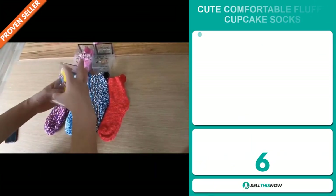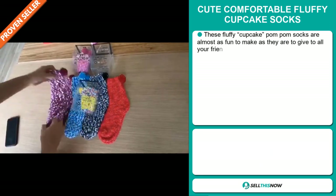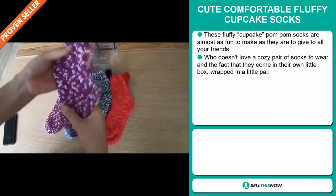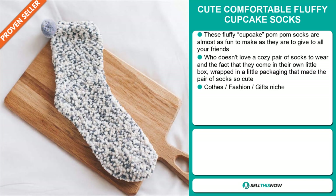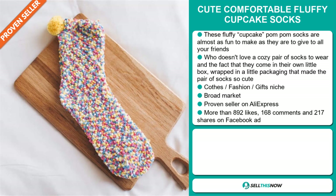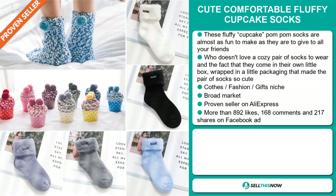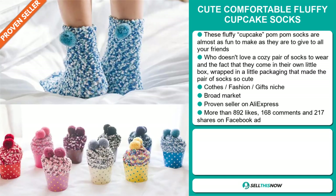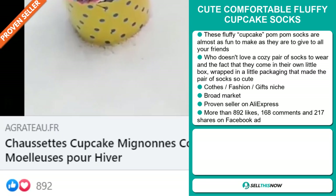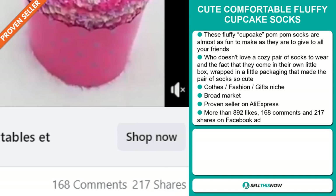Our next product is the Cute Comfortably Fluffy Cupcake Socks. These fluffy cupcake pom-pom socks are almost as fun to make as they are to give to your friends. Who doesn't love a cozy pair of socks to wear? The fact that they come in their own little box wrapped in packaging makes the pair of socks so cute. It falls under the clothes, fashion gifts niche market. We also think this item has a broad market base and it's a proven seller on AliExpress with many, many orders. The Facebook ad has more than 892 likes, 168 comments and 217 shares.